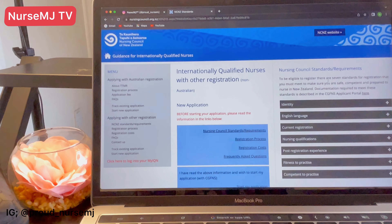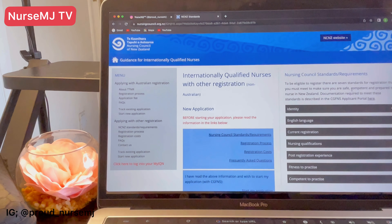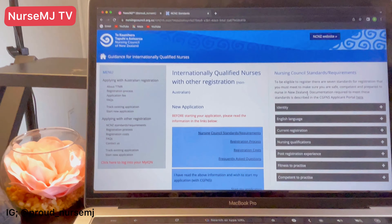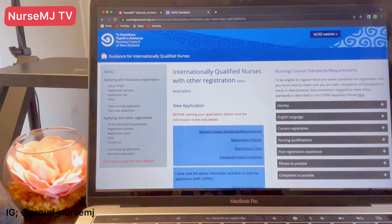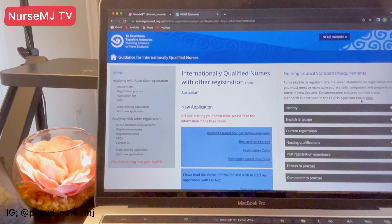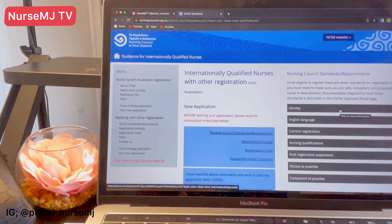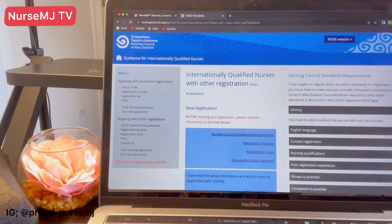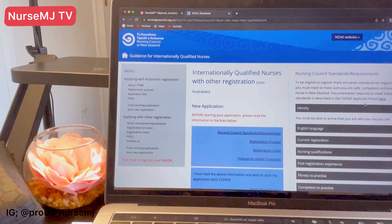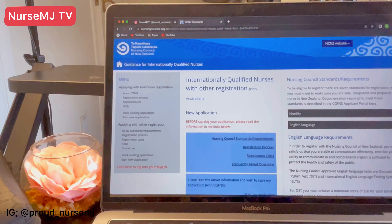To be eligible to register with the Nursing Council of New Zealand, you need to meet several standards so they can make sure you are safe, competent, and prepared to nurse in New Zealand. The documentation required to meet the standards is described in the CGFNS applicant portal, which we will also get to. The first standard is your identity — you must be able to prove that you are who you say you are, and you will do this on the CGFNS applicant portal.